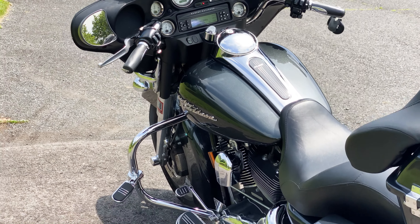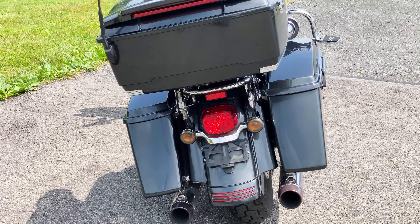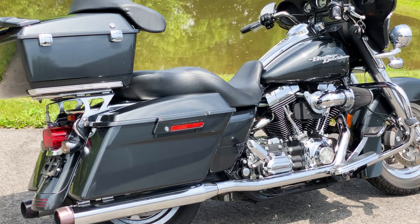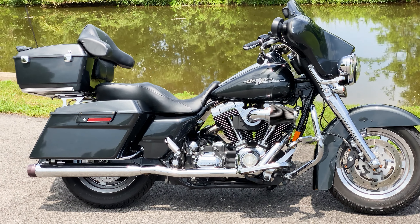To view more information on this motorcycle as well as many others, please visit our website at AmericanClassicMotors.com. Or feel free to give us a call.